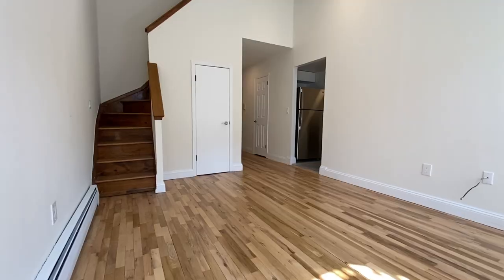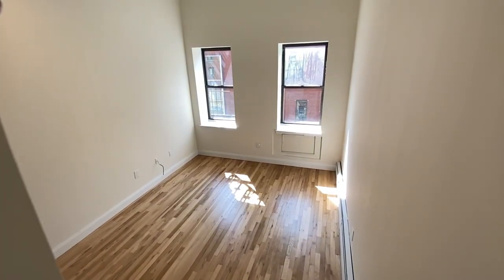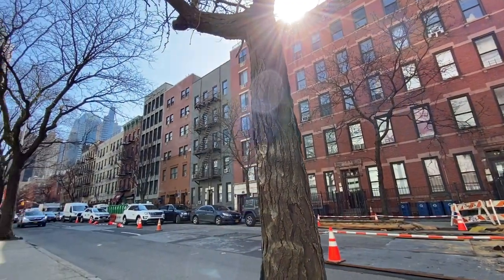Put your seatbelts on because today's apartment is gonna go fast. It's got two floors and a new kitchen, plus it's in an elevator building with laundry, which sounds perfect. The only catch is it's between 10th and 11th avenues. Did you know there was an 11th avenue? It's pretty close to the water where you can see New Jersey. Let's go see it.